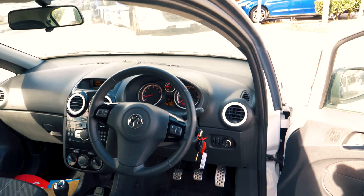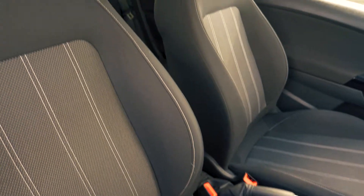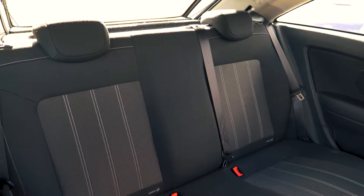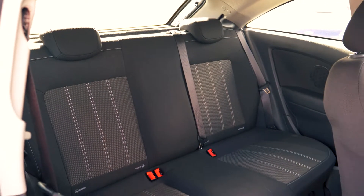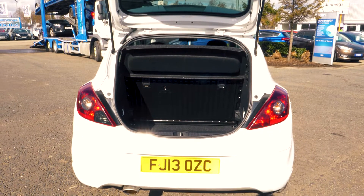This vehicle has a quite comfortable and cosy feeling interior, both in the front and in the back. There is plenty of boot space available, enough for most people's needs.